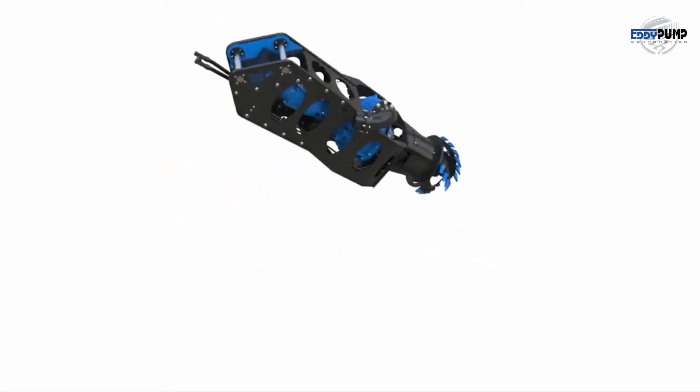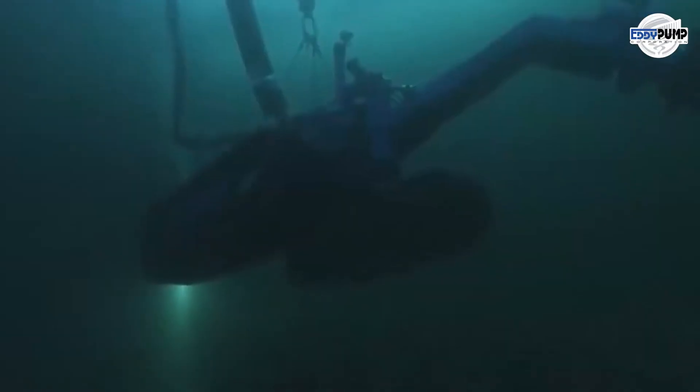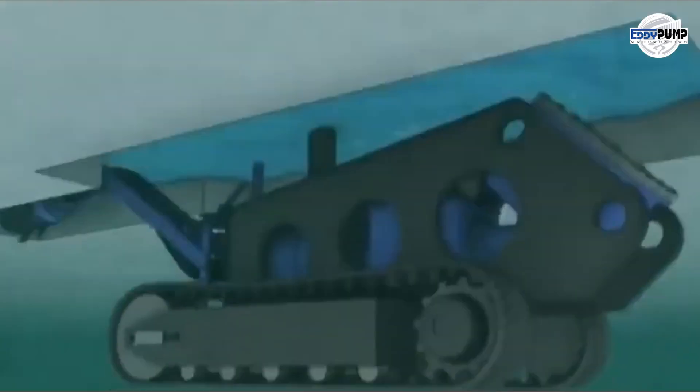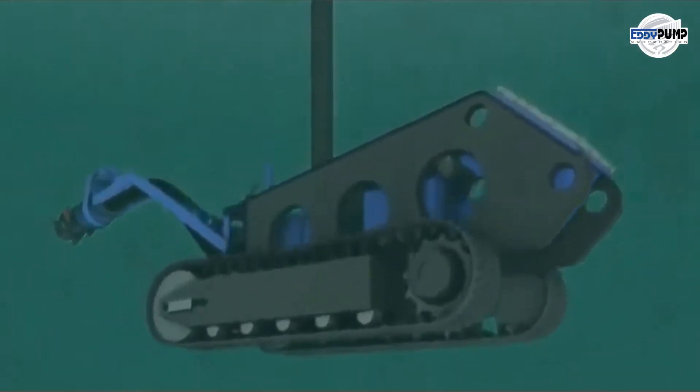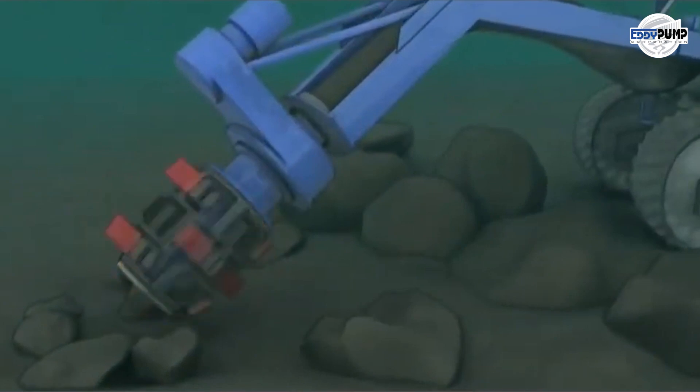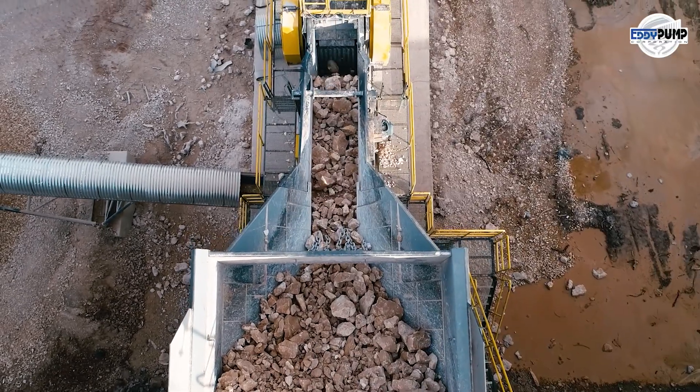Hydraulic dredging equipment helps maintain these water bodies, ensuring proper capacity and preventing overflows or environmental concerns. In areas where traditional methods may fall short, submersible hydraulic dredge proves its worth by efficiently extracting bauxite ore from underwater or submerged locations.